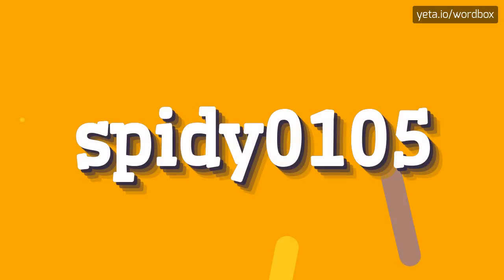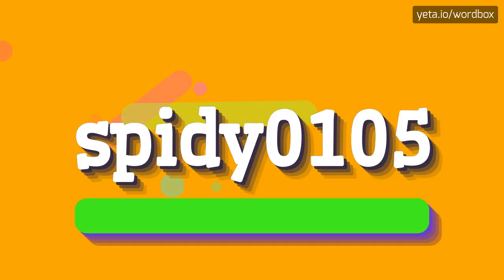Hi! Thanks for clicking this channel. Right now I will demonstrate how to pronounce this word. So let's get right to it.